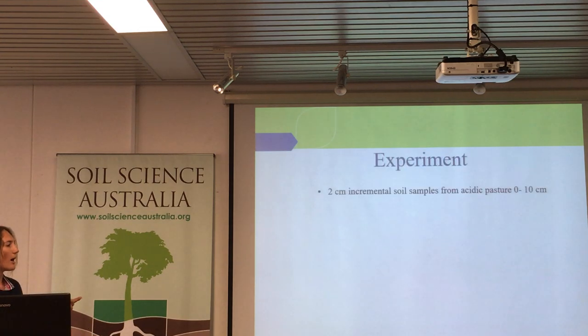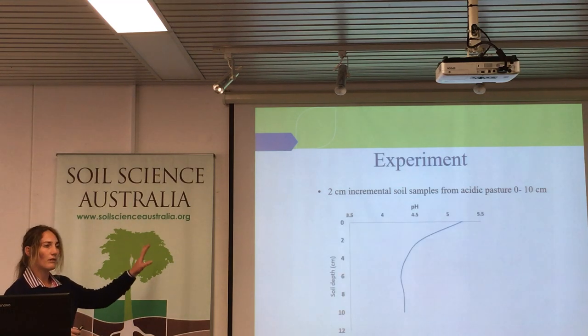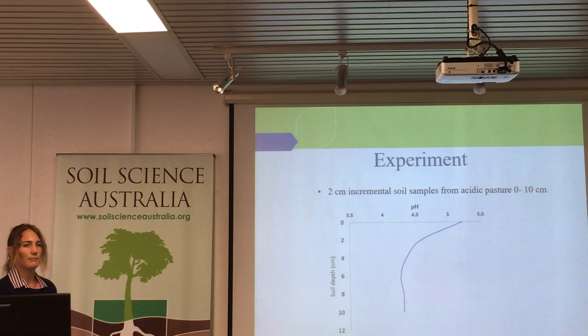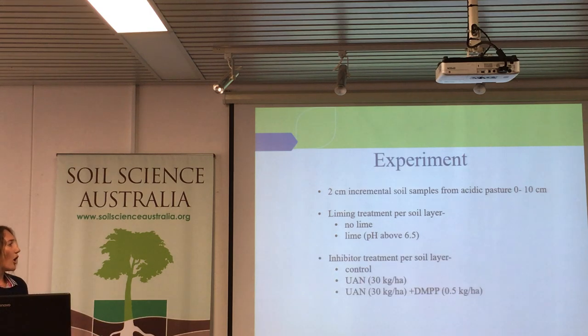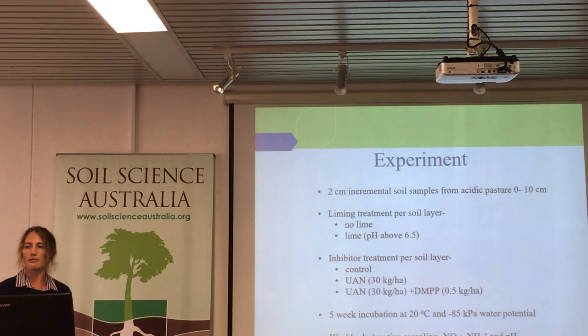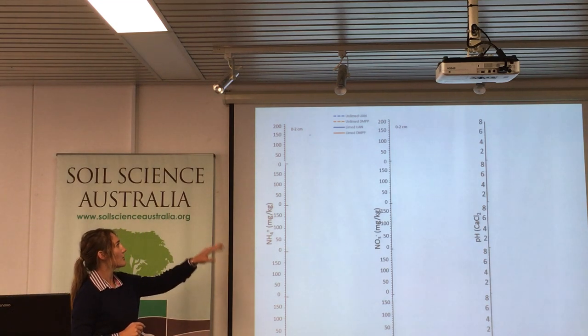I did a little experiment. I sampled soil from an acidic pasture in two centimetre incremental depths for the topsoil — zero to ten centimetres. The profile was quite acidic after two centimetres, not really conducive to plant growth. I had two liming treatments: the soil in its native state, and the same soil layer limed so that the pH was above 6.5. I then applied inhibitor treatments — a control of deionised water, UAN at 30 kilograms per hectare, and UAN with an inhibitor. I put them all in jars, did a five-week incubation at a nice temperature with appropriate moisture, and then did weekly destructive testing for ammonium, nitrate, and pH.